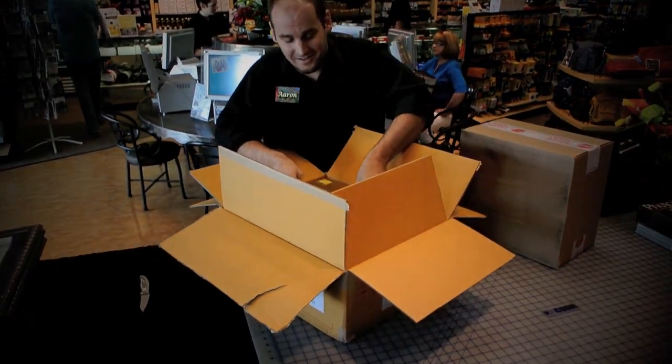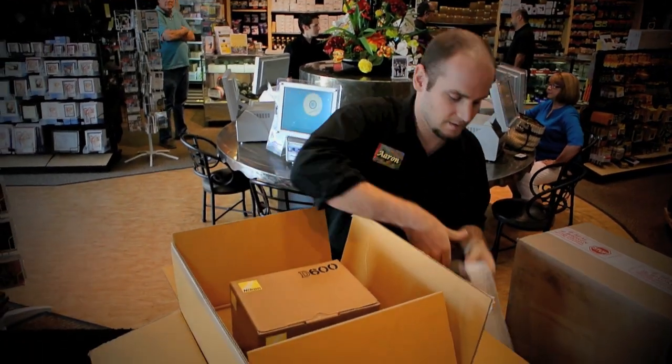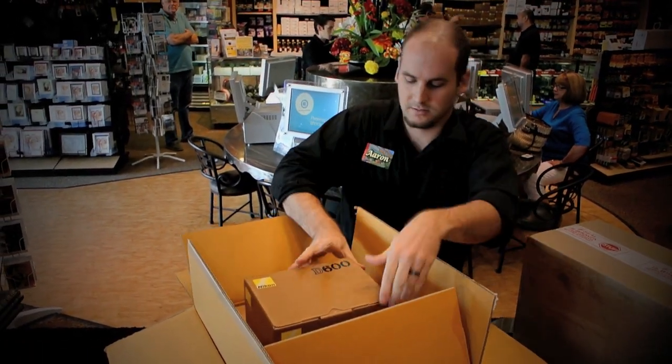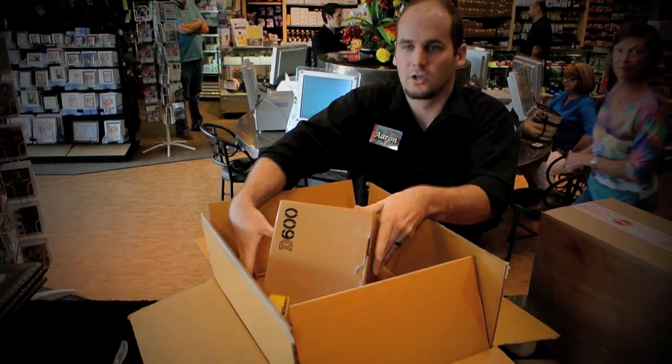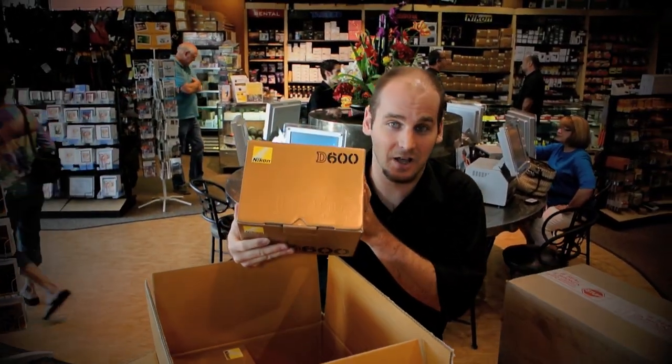Got the Nikon D600 in stock. Let's get a label on this — $2,099.95, Nikon D600 in stock.